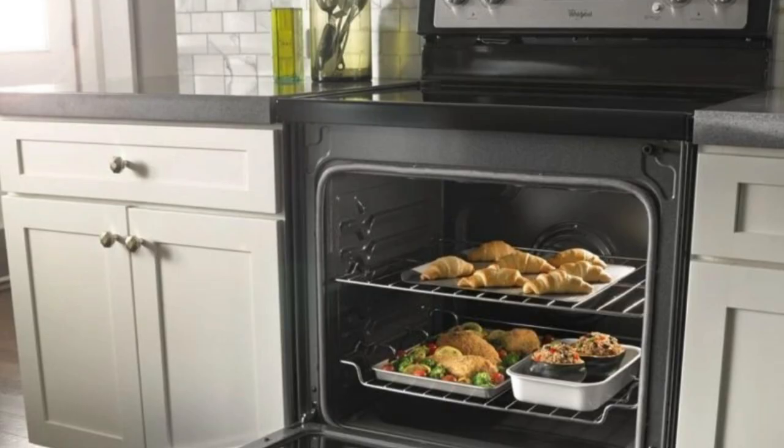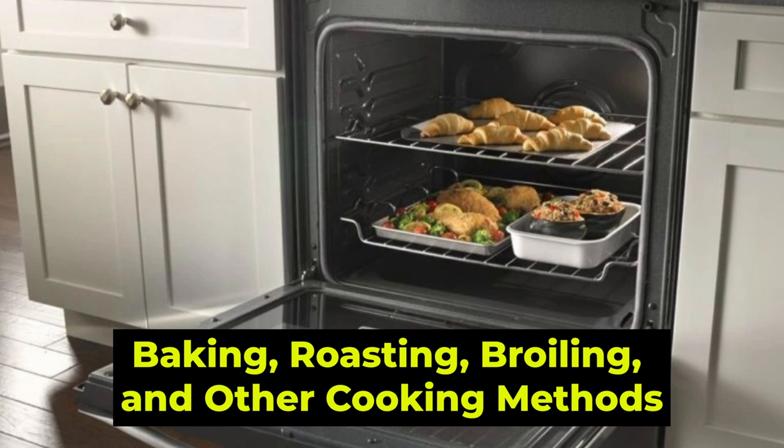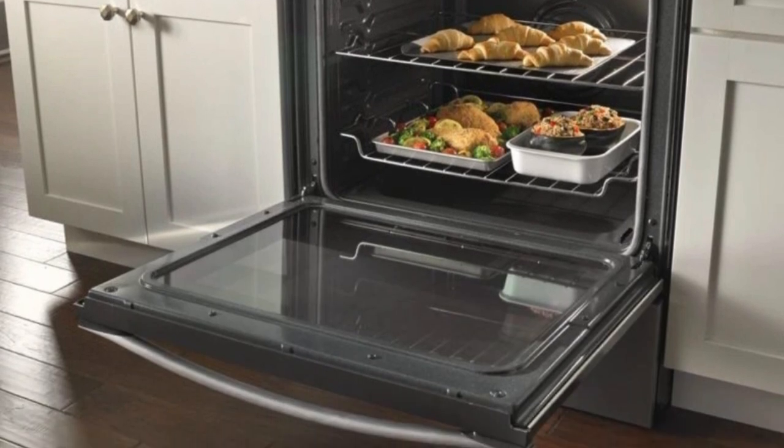Similarities: The two are designed for similar purposes, including baking, roasting, broiling, and other cooking methods. Therefore, both ovens can cook similar foods.